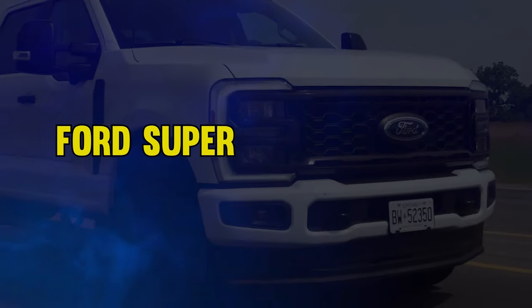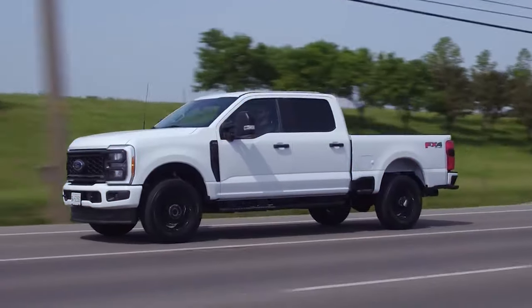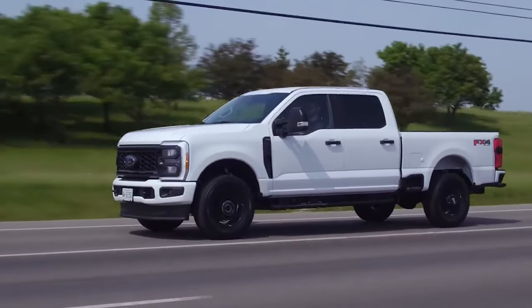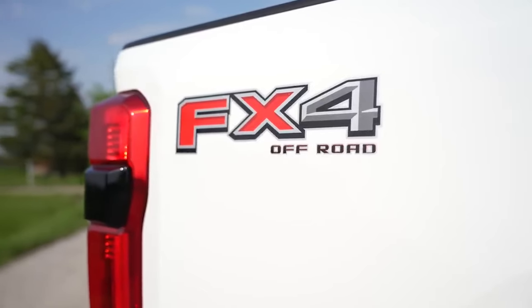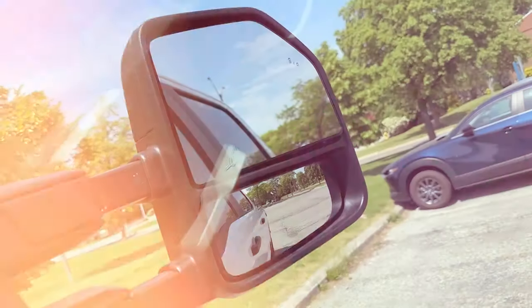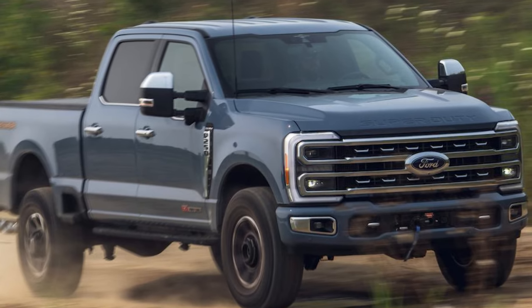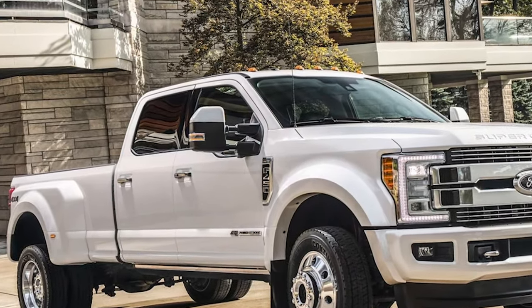Starting our list, it's the Ford Super Duty trucks. These pickups, powered by their reliable 7.3-liter Power Stroke diesel engines, have earned a legendary status for their reliability. Produced from 1994 to 2003, these trucks are known for their robustness and a good balance of performance and durability. While they have some drawbacks like front suspension design issues and engine noise, they are still considered road warriors from the early 2000s.